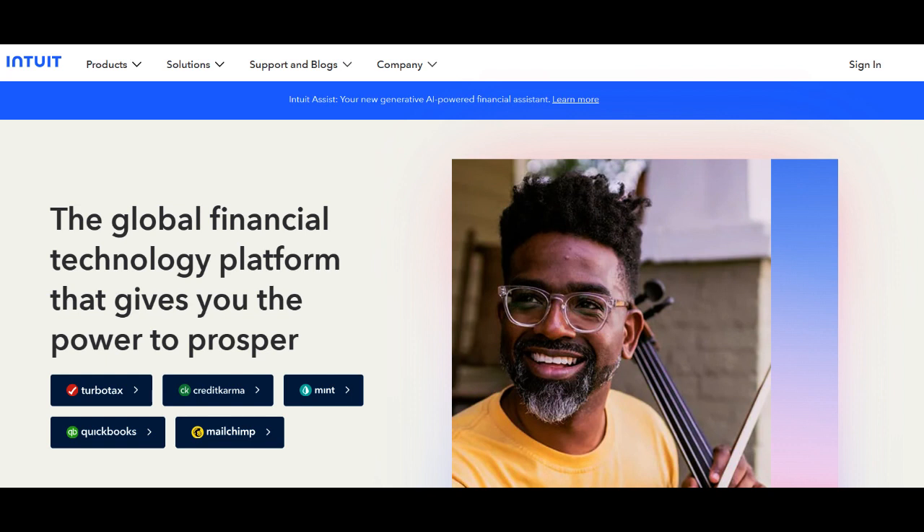Intuit often provides excellent customer support with options for phone, chat, and email assistance. This responsiveness ensures that users can obtain timely help when encountering issues or seeking guidance.